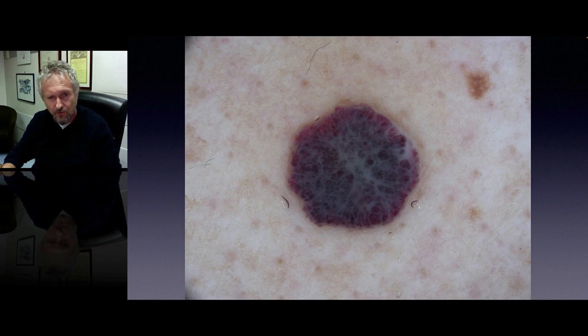Another example of blue-white veil together with red to purple lacunas — an angiokeratoma, easy to diagnose.